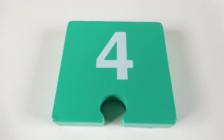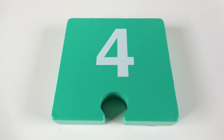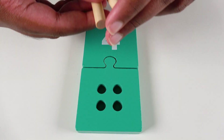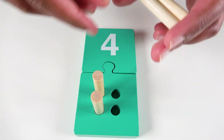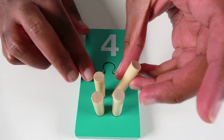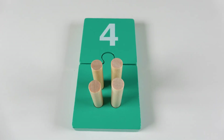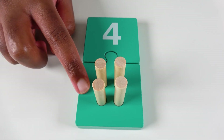Do you know what number is this? This is the number four. We will connect these puzzle pieces together. We will now count to four. One. Two. Three. Four. Four pegs. And do you know what color is this?